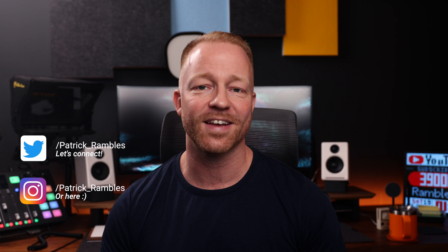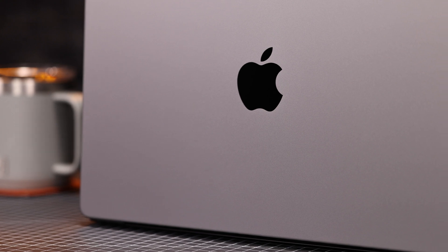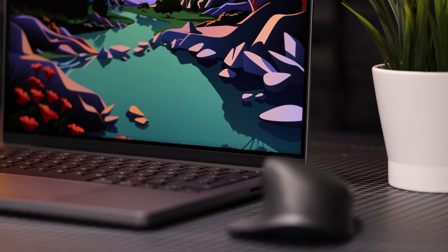It's finally here, and I say finally because this thing was supposed to arrive two weeks before Christmas. But then it was hit with delay after delay, and then finally I got an email that it was shipped two weeks ago, only to find out that they shipped it to my old office address instead of the current one. So I had to wait for another two weeks. Waiting for new tech is not fun.